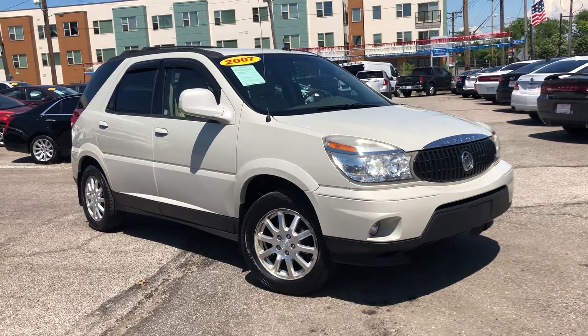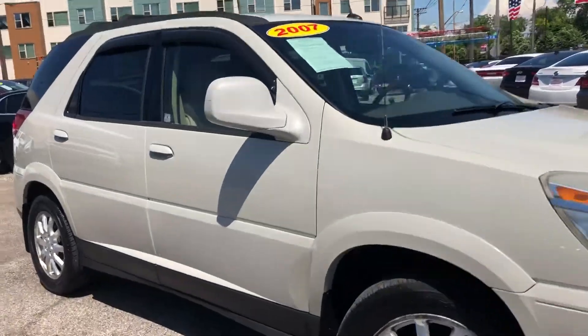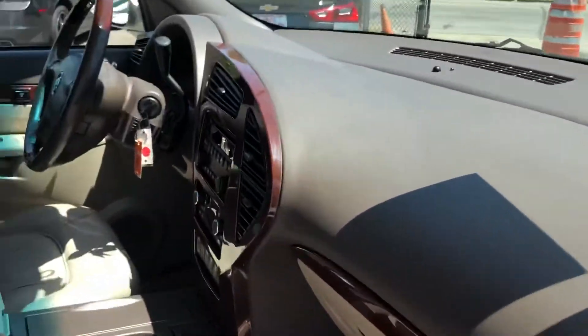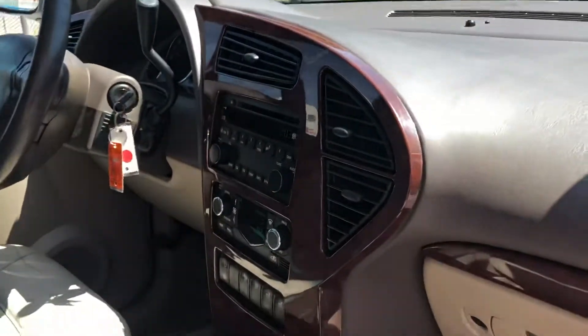ARJ's presents this 2007 Buick Rendezvous in white. Open up the door to the tan interior throughout the entire vehicle — super spacious, nice size trunk, CD player.